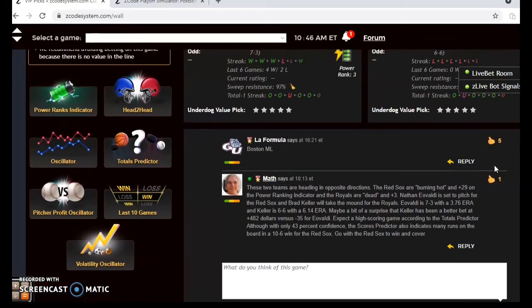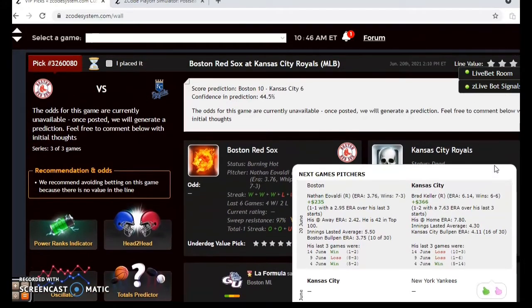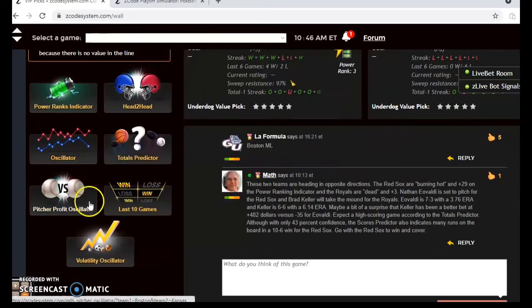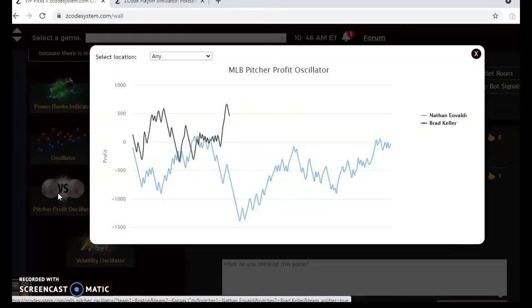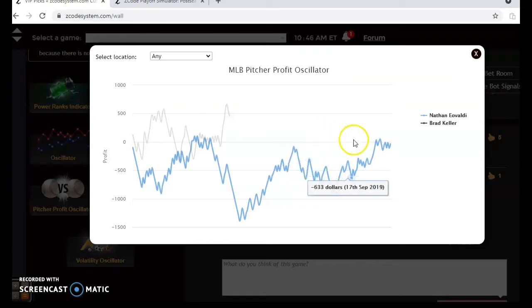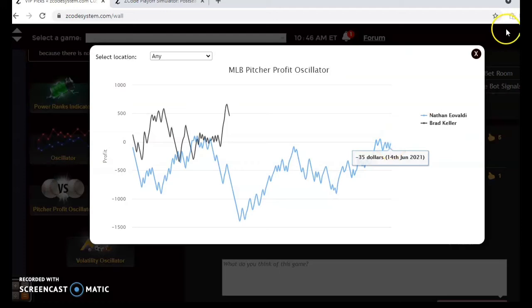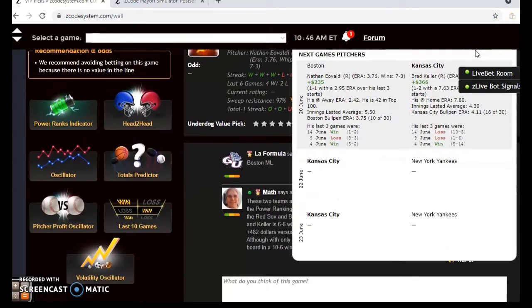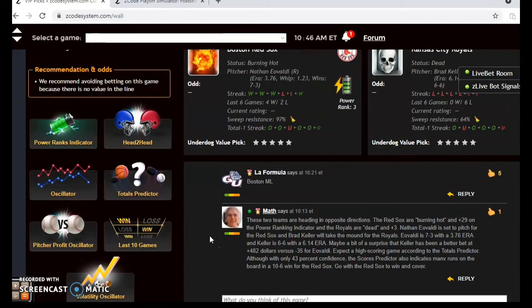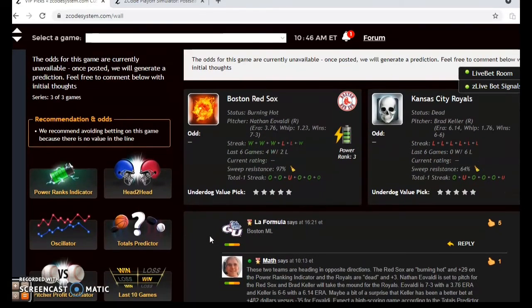The fact that both teams are trending over is a good indication to bet the over. The scores predictor also indicates Red Sox 10, Royals 6, although the confidence in that prediction is only 45 percent. On the pitcher profit oscillator, Keller has actually been a surprisingly better bet at plus $462 compared to Eovaldi at a slightly negative minus $35. Regardless, I think the Red Sox will come away with a road win and cover.